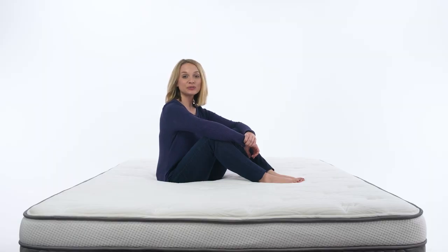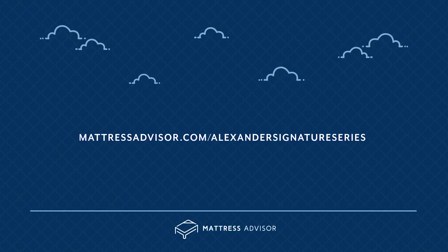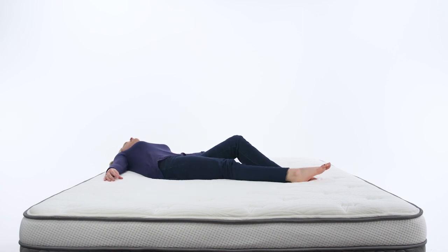Thanks for tuning in today to learn more about the Alexander Signature Series mattress. If you want to take a deeper look at any of these scores, just head on over to the Alexander Signature Series review at mattressadvisor.com. Now it is time for me to get some serious sleep on my Alexander Signature.